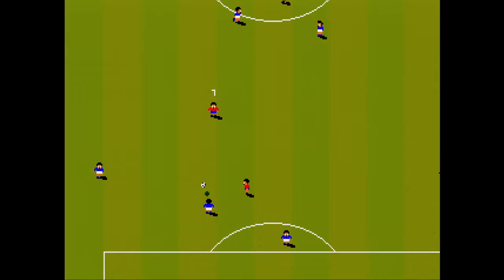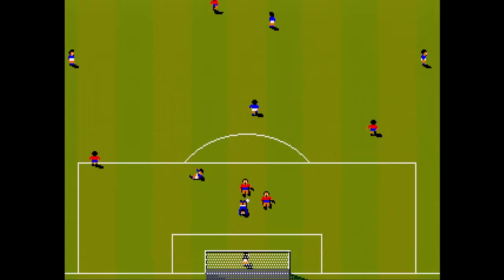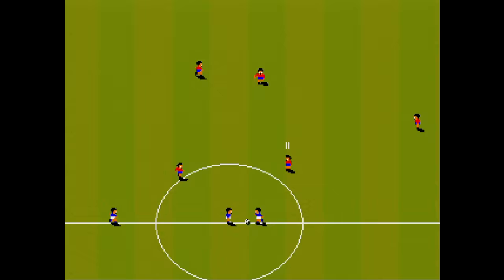Championship Soccer 94, also known as Sensible Soccer, is the most basic soccer game I've ever seen. It features super tiny graphics that look less than 8-bit. The gameplay is okay, but there's really not much here that's interesting.